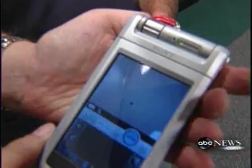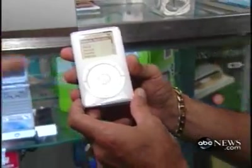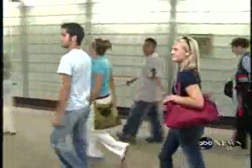The electrical impulse from the portable music player caused faulty readings in the pacemaker, meaning it was unable to detect the heart's true rhythm. In one patient, the pacemaker stopped working altogether in the presence of the iPod.